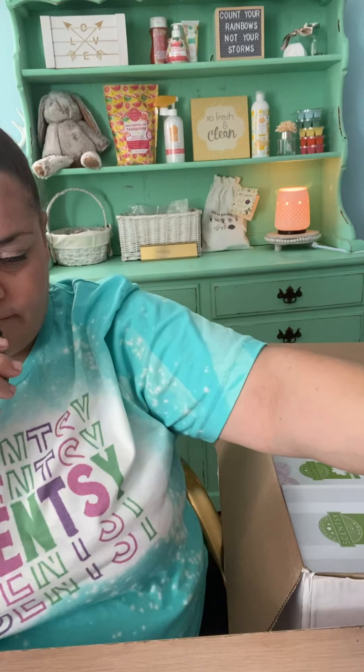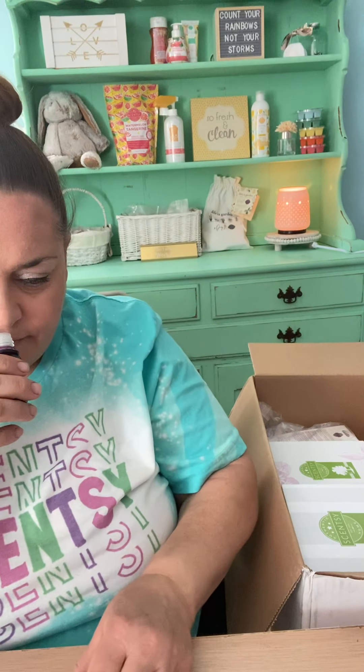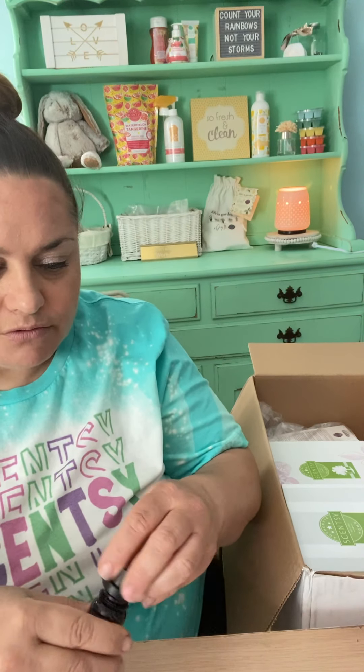Okay, this is mine and I'm excited to smell it. It's Passion Fruit Bamboo Flower. If you saw my video about my stand that I bought for all my oils, it had one spot open and I'm like, well, that just looks weird. So let's smell Passion Fruit Bamboo Flower. That's like a smell I've never smelled before.